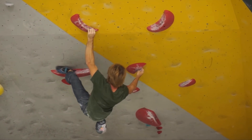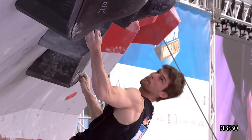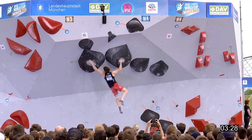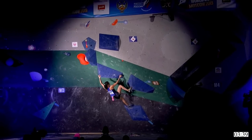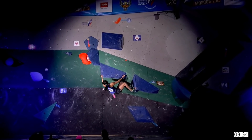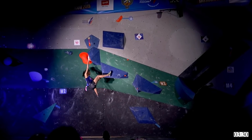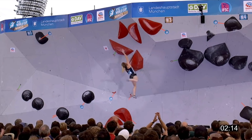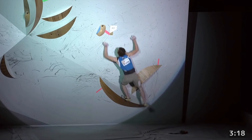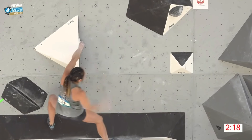Love it or hate it, competition route setting has been on a definitive trend for several years now. As the stage gets bigger and more and more people tune in to watch, route setters have drifted heavily into a parkour-based style that emphasizes jumps, big movements, and lots of dynamism. Personally, I'm a fan of this style. Sure, too much of it can be a bad thing, but on the whole, I think it's engaging and it leads to some really exciting moments.